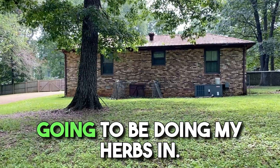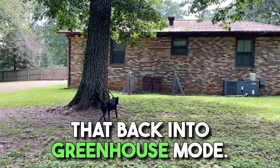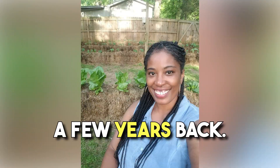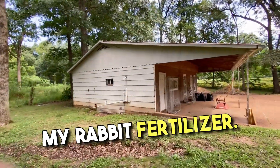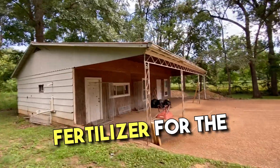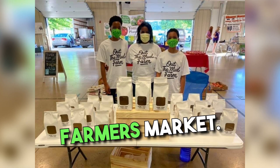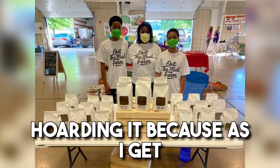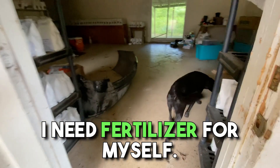Here's the building that I'm going to be doing my herbs in. I'm going to go ahead and get that back into greenhouse mode. That side yard I just showed you was where I did my hay bale gardening a few years back. This building here is what I'm using to store my rabbit fertilizer. I have been selling rabbit fertilizer for the last few years — it was my very first cash crop. We sold it at the farmer's market and at the local co-op.